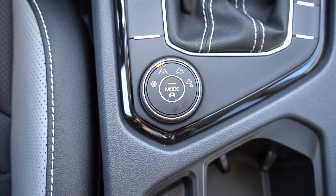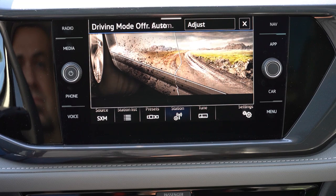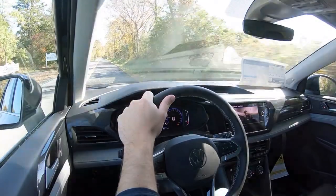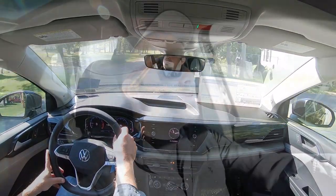Before the acceleration test, I want to mention the drive modes. There's a circular dial located directly behind the shifter with both off-road and on-road drive modes. You turn it left or right for off-road modes and press in for on-road modes. The on-road modes are Eco, Normal, Sport, and Custom — adjusting shift points, throttle response, and steering sensitivity. I just put it in Sport and it's ready to go.